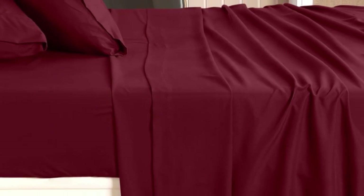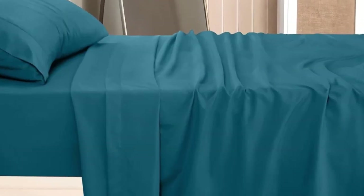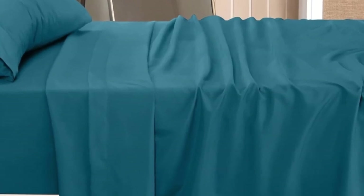Unfortunately, the sheets ripped somewhat easily. This may suggest that these sheets will continue to look good after multiple washes, but do less well if caught on a bad bed frame.